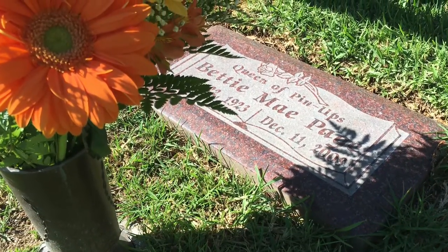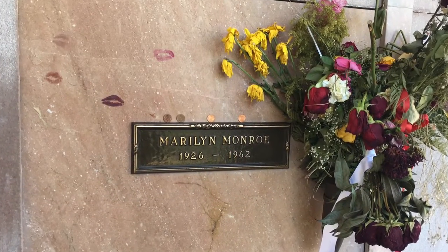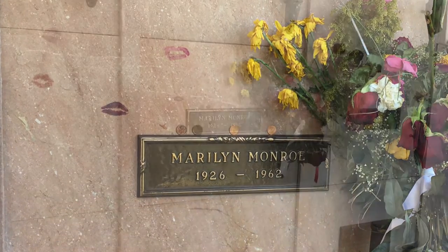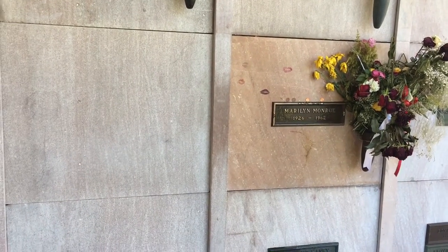Probably most famous of all here is the resting place of Marilyn Monroe, with many paying respect by kissing the wall and leaving their lipstick behind. Reportedly the open spot next to her is reserved by Hugh Hefner, who wants to spend eternity next to Marilyn.